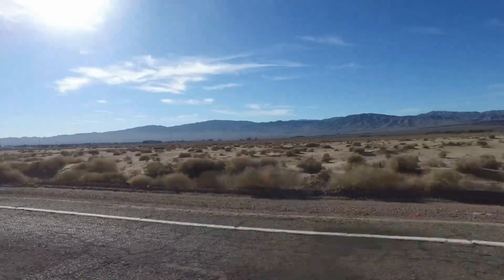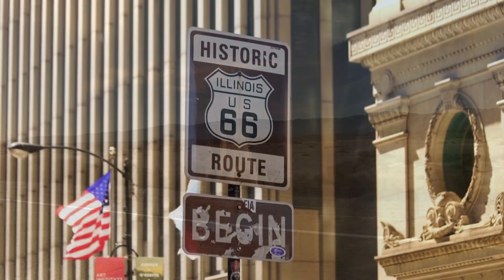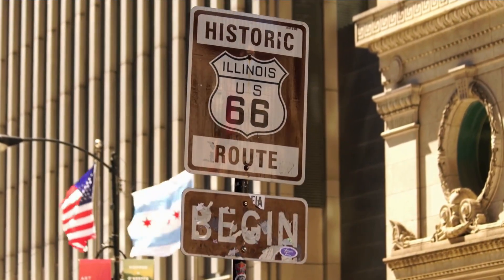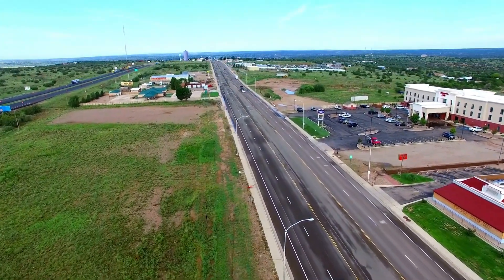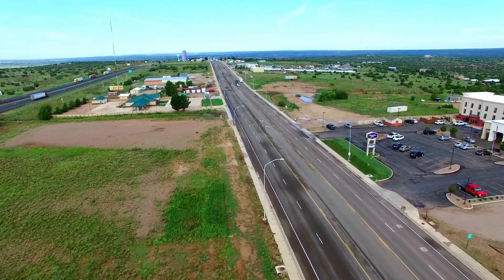In today's video, we invite you to join us on an unforgettable virtual road trip across America's renowned Route 66, famously called the Main Street of America. This incredible route spans an astonishing 2,448 miles from the vibrant city of Chicago, Illinois to the stunning shores of Santa Monica, California.